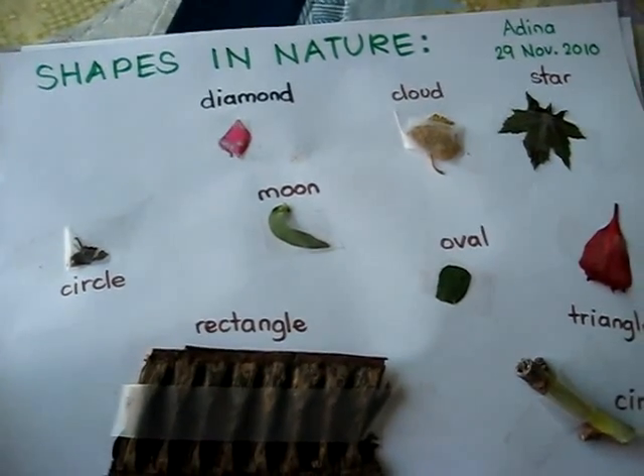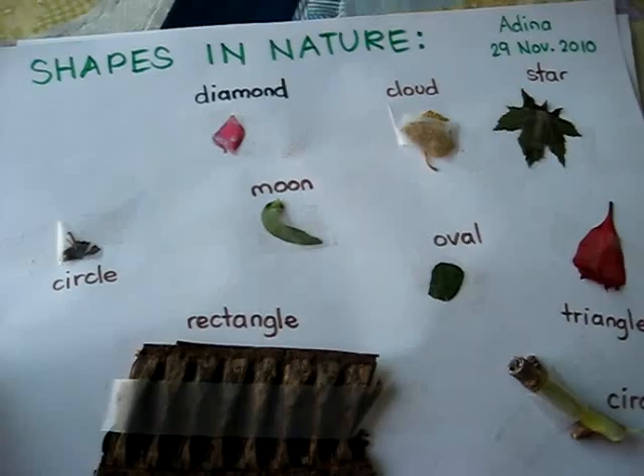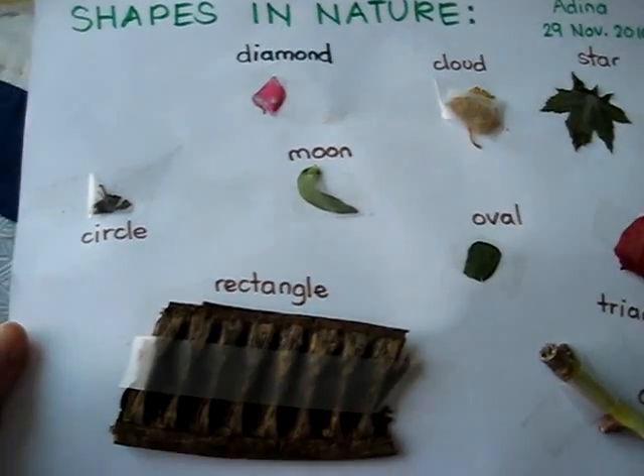This is shapes in nature, so we went searching for shapes. So here are a few that we found.